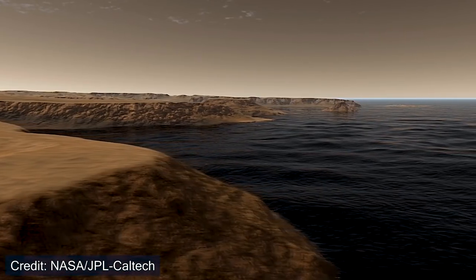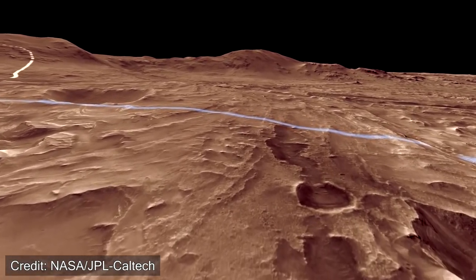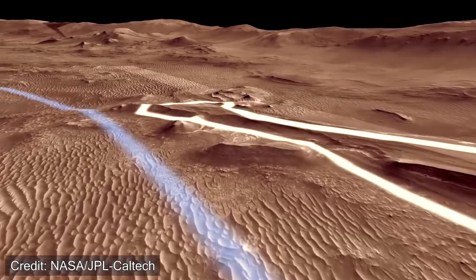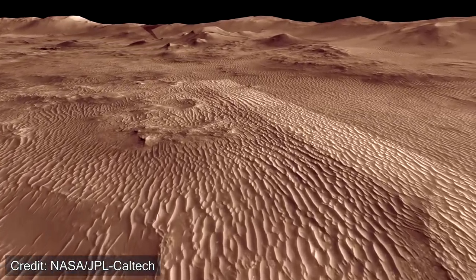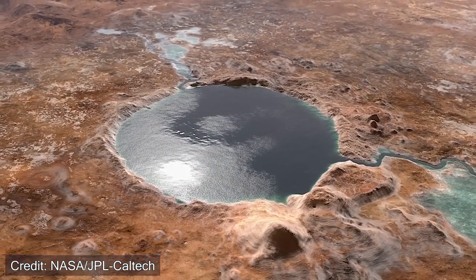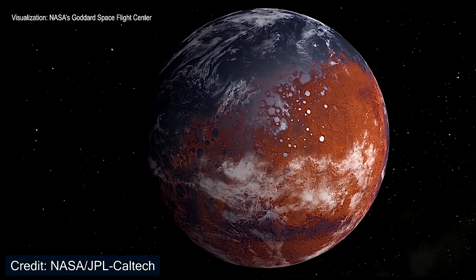Current studies suggest that Jezero Crater may have been filled with water at two different periods in Mars' history. Also, the fact that the lake bed or base of Jezero Crater is volcanic rock could be very important to the formation of the crater itself, and maybe hot springs were available, which could have aided in the formation of life at that point in time. All these regions of interest that NASA will be studying play a role in understanding the geological diversity of the crater, as well as whether Mars was once habitable or if this region could have once held life.